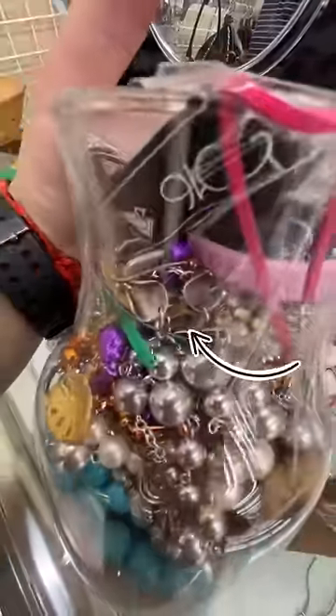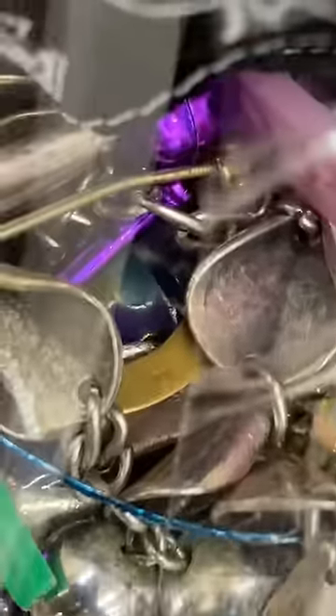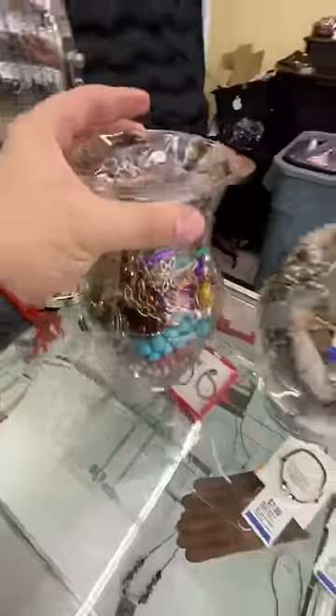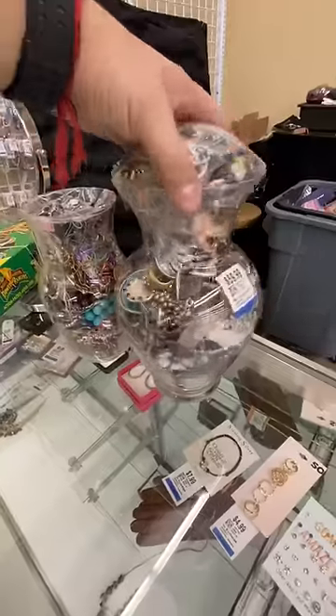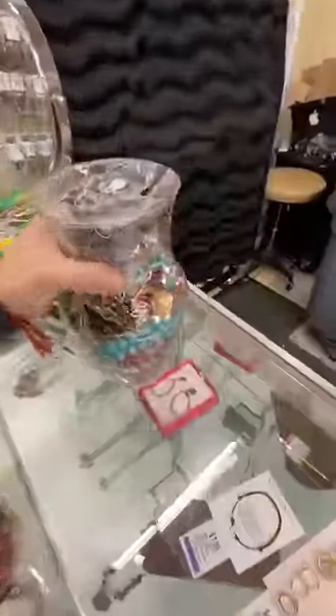I always look around the jars before I decide to buy, and I saw this little piece of gold stamped 14 carat. So I knew I had to take a chance on both of these vases. For over $100 for the two of these, I think I made the right choice in buying these.